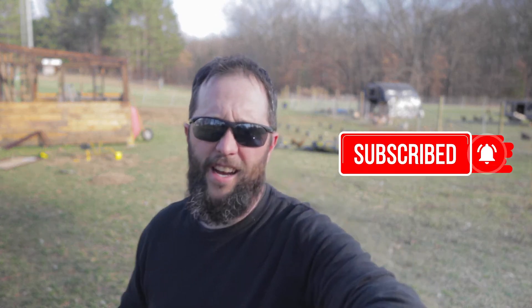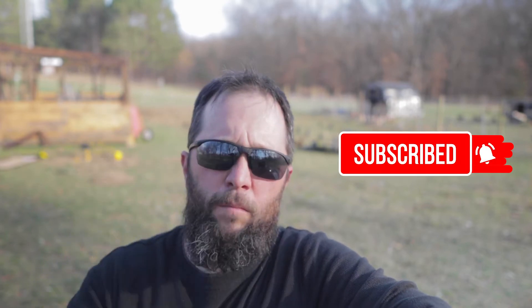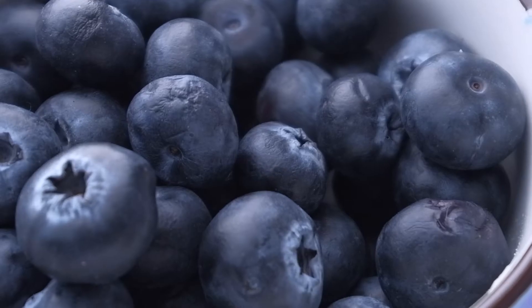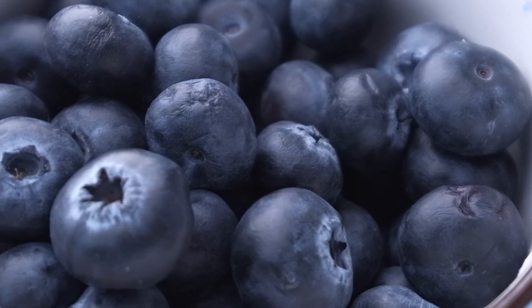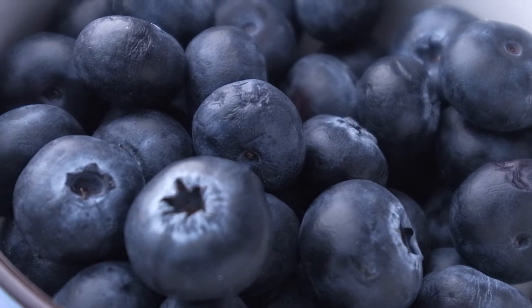The king of antioxidants, protector of your cholesterol, reducer of blood pressure — the king of all berries: the blueberry. How much do you need per member of your family? Where do they grow best? Stick around, let's talk about it.